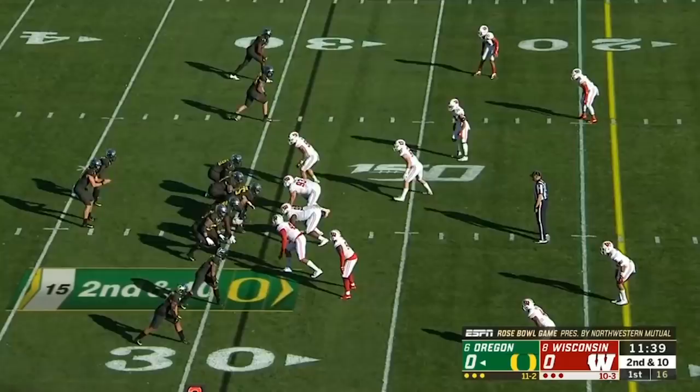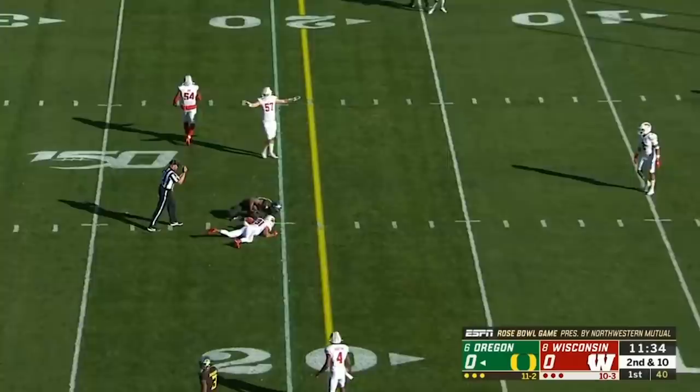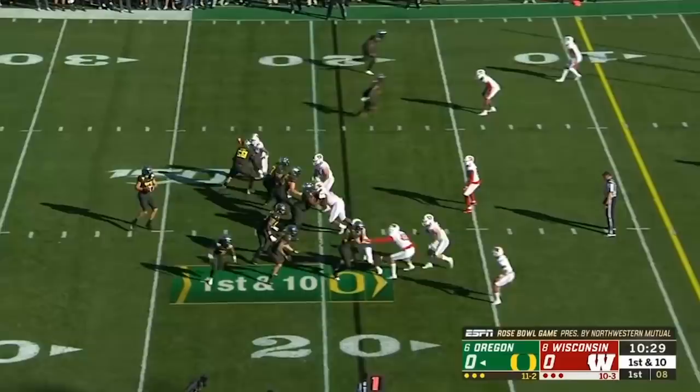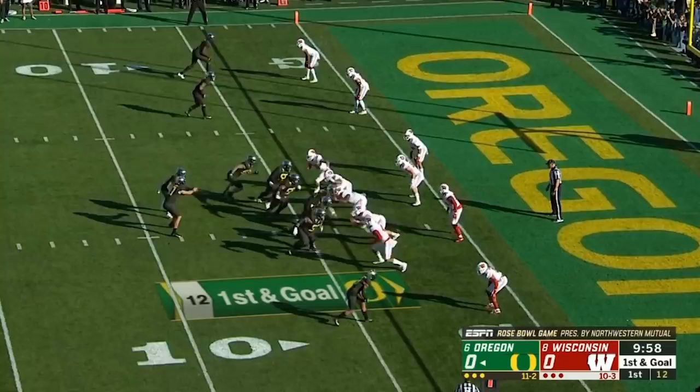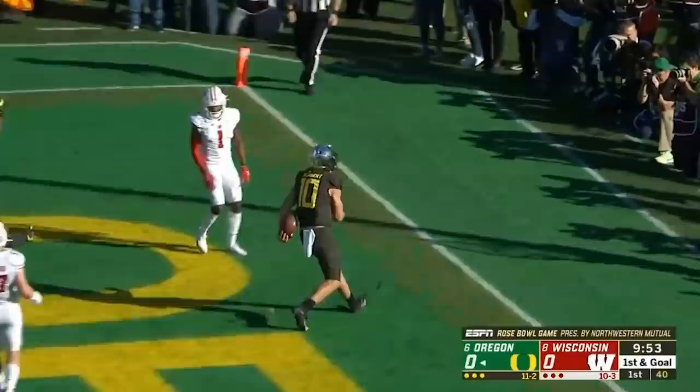From the pocket, Herbert throws across the middle — an accurate throw right at the 20-yard line, the catch is made by Kent Moyer. Herbert gets it out quickly, Kent Moyer rumbling inside the five — first and goal for the tight end. Herbert's got it, stiff arm, scores standing up. The Ducks draw first blood.